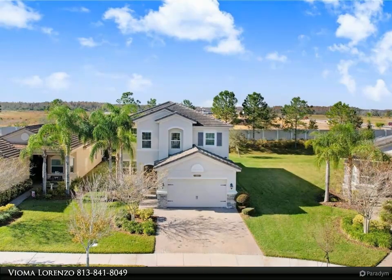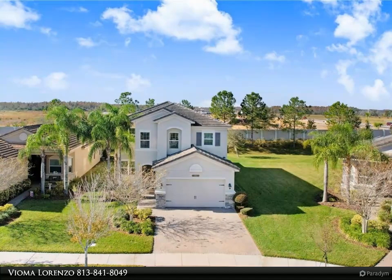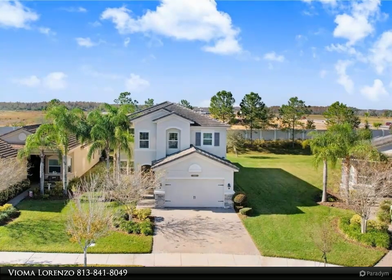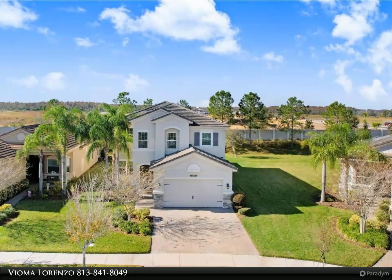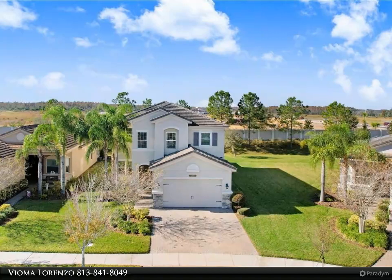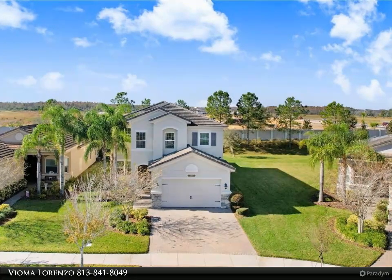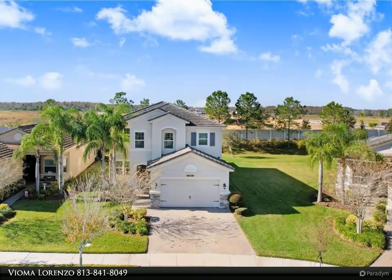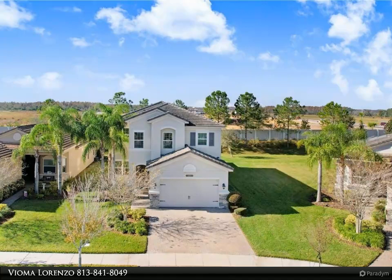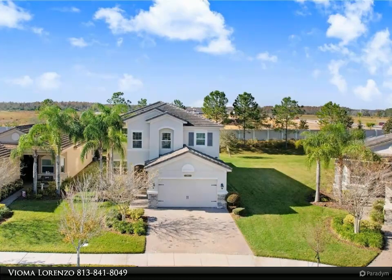The community prides itself on its professionally maintained curb appeal and is zoned for the highly rated Wiregrass High School, Wiregrass Elementary, and John Long Middle. Residents of the Ridge experience excellent amenities with a resort-style 12,000 square foot clubhouse, resort-style pool, lap pool, splash pad, water slide, social hall, fitness center, basketball courts, tennis courts, volleyball, and playground.